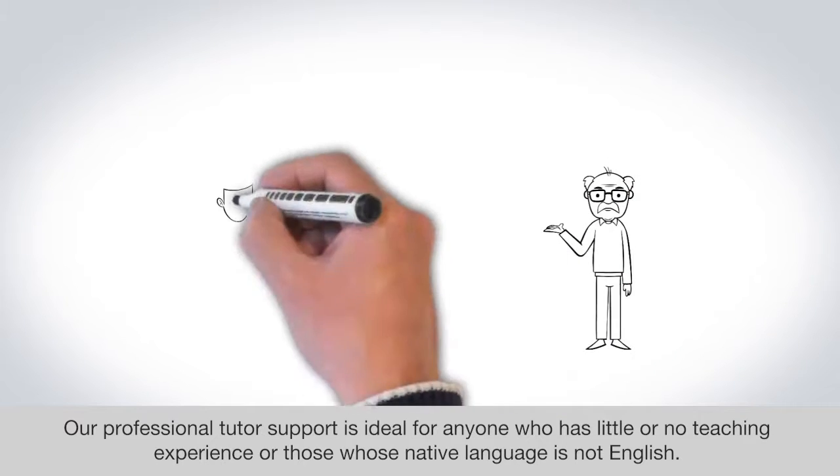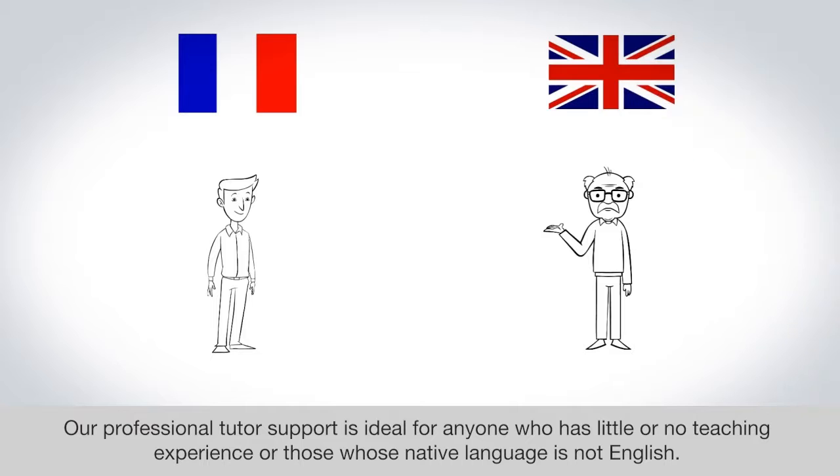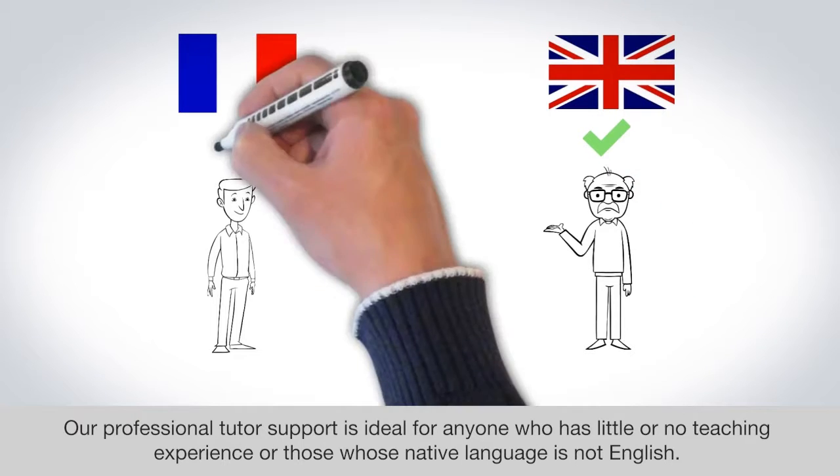Our professional tutor support is ideal for anyone who has little or no teaching experience, or those whose native language is not English.